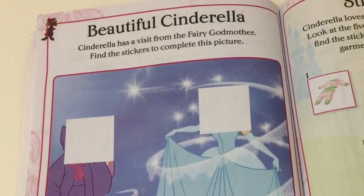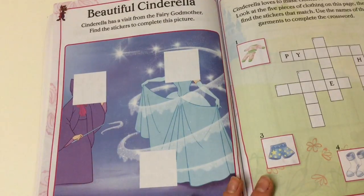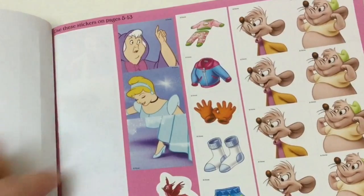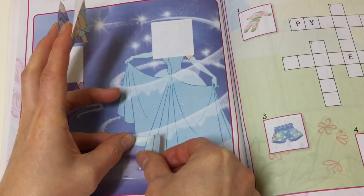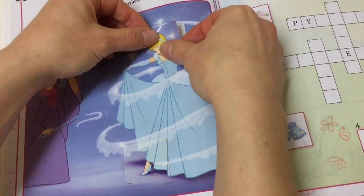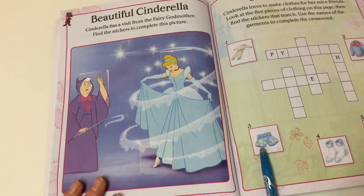I hope so! Here we have beautiful Cinderella. Cinderella has a visit from the Fairy Godmother — find the stickers to complete this picture. Back on the sticker page, I think it's these three. So the Fairy Godmother has just sung Bibbidi-Bobbidi-Boo and transformed Cinderella's dress into the beautiful shiny shimmering silver one.